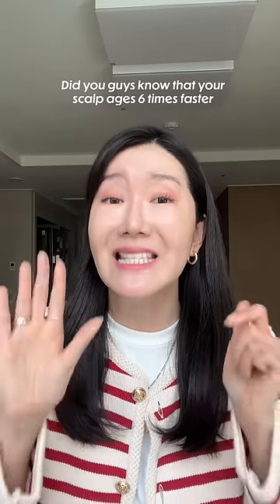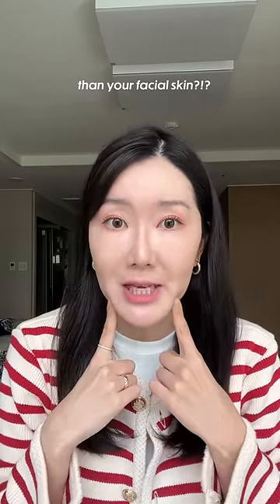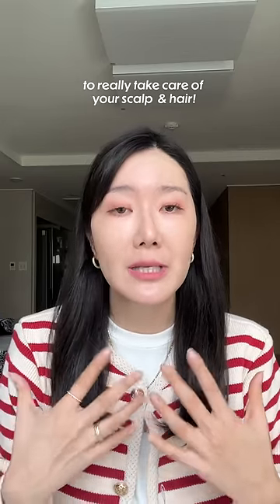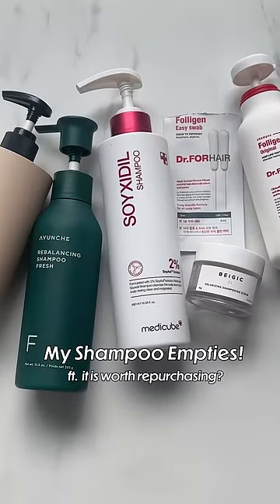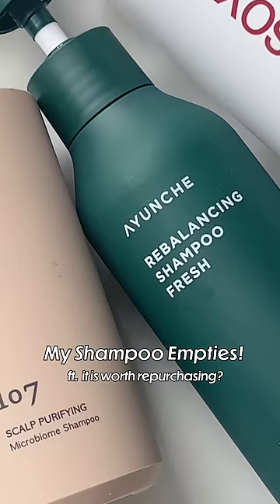Did you guys know that your scalp ages six times faster than your facial skin? That's why it's so important to really take care of your scalp and hair. With that said, here's my empties for shampoos and if I will repurchase them or not.